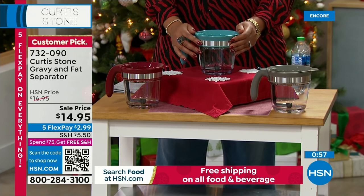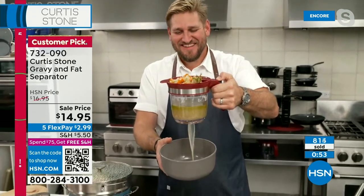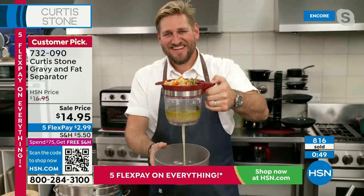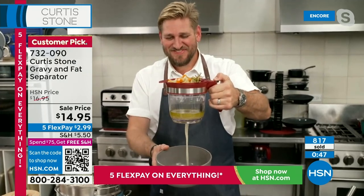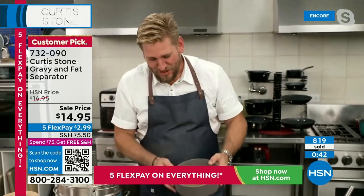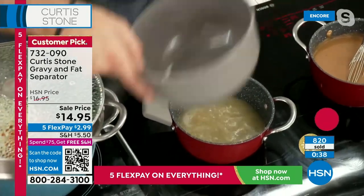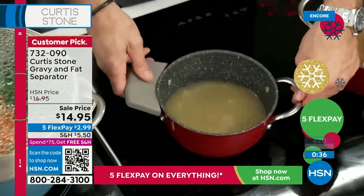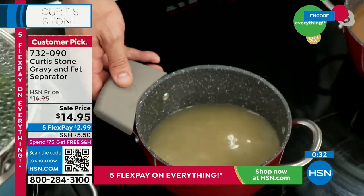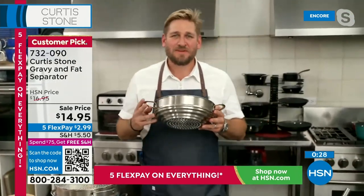Everything is on five FlexPay. If you are getting the Today's Special today, you basically get free shipping. It's still going — the strainer, you hit the knob. That is so cool to watch. You could watch it all day. 819 sold. It's right on time this time of year because of all the gravies you're doing with your turkey. And we have your tenderloin coming up — it's wonderful.